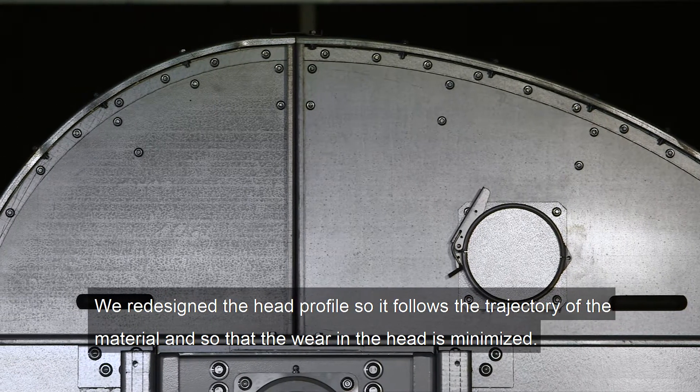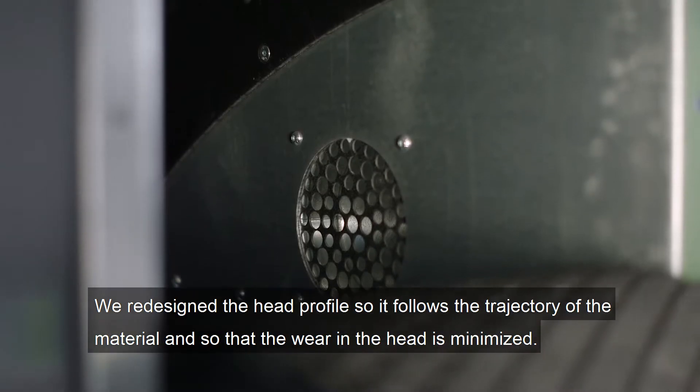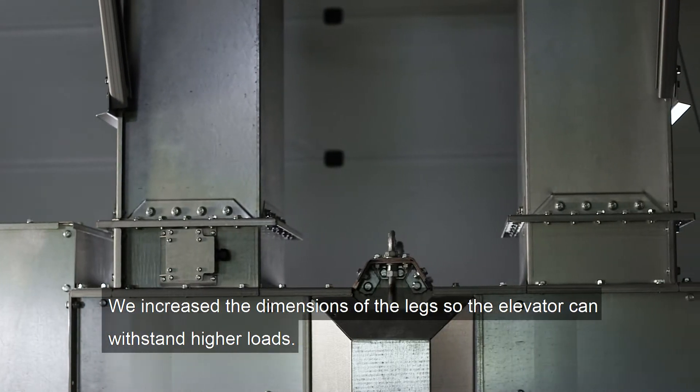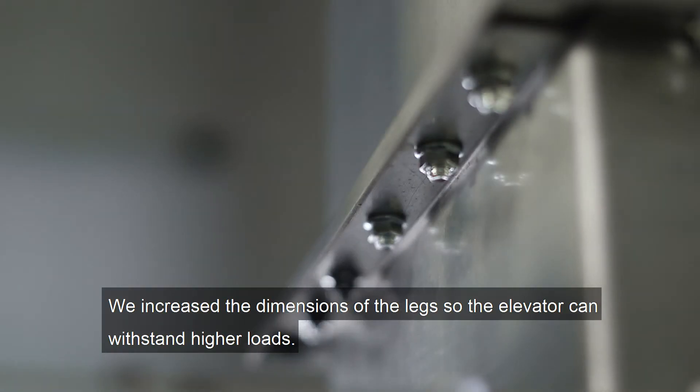We redesigned the head profile so it follows the trajectory of the material, and we saw that this will minimize the wear in the head. We have also increased the dimensions of the legs so it can withstand higher loads.